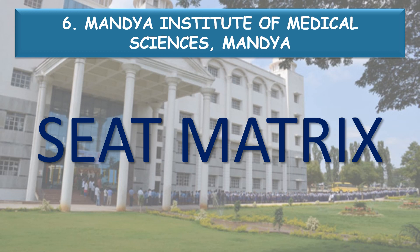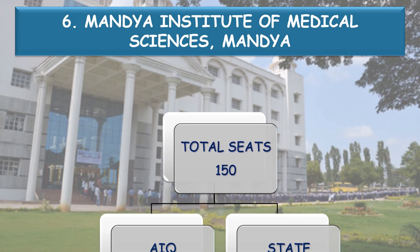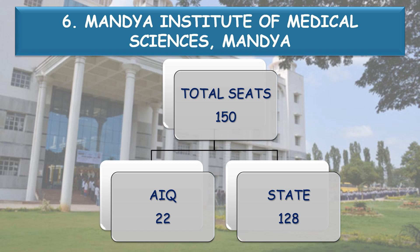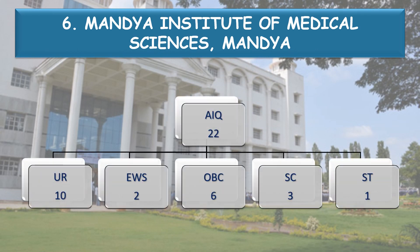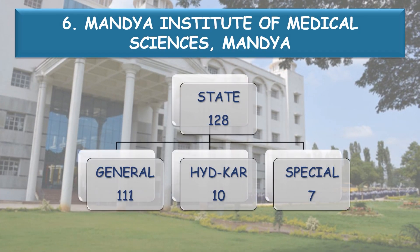Next, coming to the seat matrix. It has a total of 150 seats — All India Quota 22 seats and State Quota 128 seats. The All India Quota 22 seats are divided into 5 categories. General has 111 seats, Hyderabad-Karnataka Reservation, Kalyana-Karnataka Reservation has 10 seats, and Special Category Reservation has 7 seats.